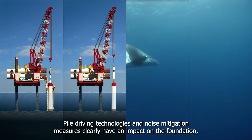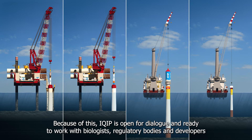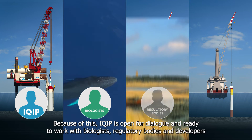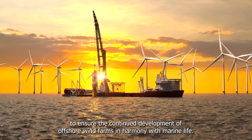Pile driving technologies and noise mitigation measures clearly have an impact on the foundation, installation costs and reliability, as well as on the underwater environment. Because of this, iQIP is open for dialogue and ready to work with biologists, regulatory bodies and developers to ensure the continued development of offshore wind farms in harmony with marine life.